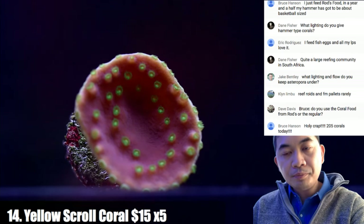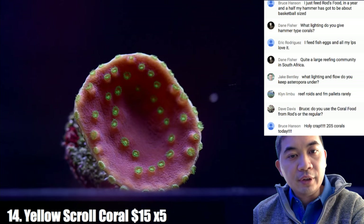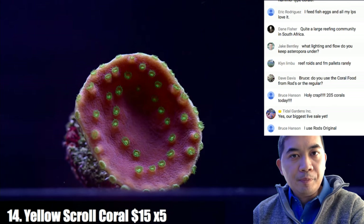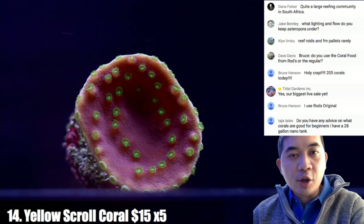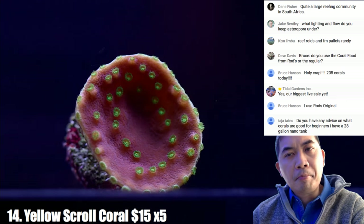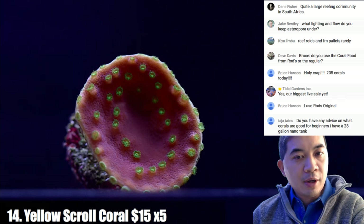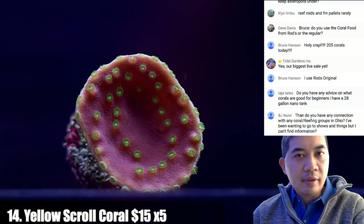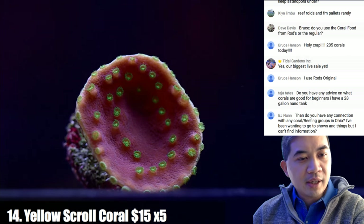Coral number fourteen is a yellow scroll coral. Under different lights this guy will color up pretty differently — grown under LED right now it has more of a purple base, and at night the base turns almost black, but you can see yellow polyps. Under brighter lighting like metal halide, this coral tends to be almost completely yellow. It's slower growing than you might think — about eight months for it to double in size for us.